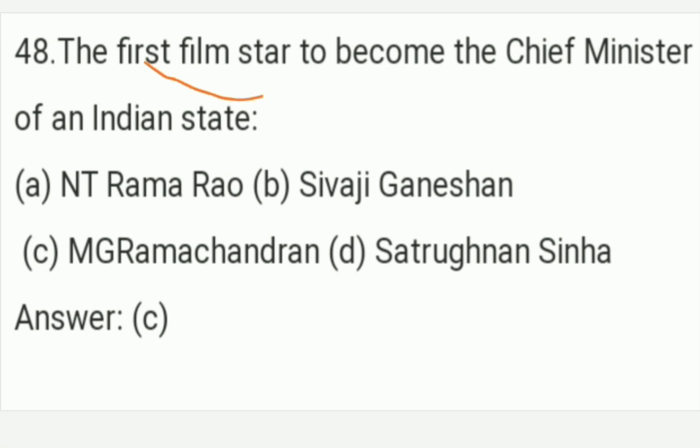The first film star to become the Chief Minister of an Indian state. The answer is Option C — M.G. Ramachandran. Option C is the right answer of this question. He was the first film star to become the Chief Minister of an Indian state.